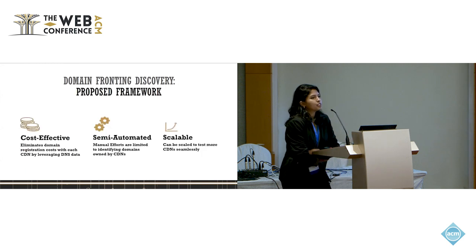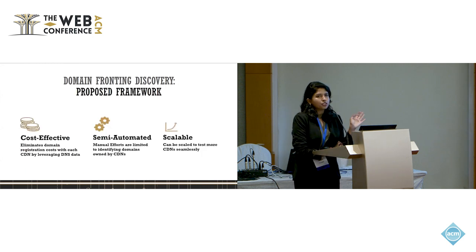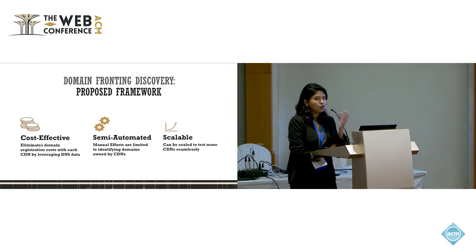To address this, we propose a framework with several advantages over existing work. It is cost-effective, avoiding the registration costs of manually subscribing to each CDN to test domain fronting. It is semi-automated with minimal manual effort required only for finding the mapping between CDNs and domains. And it is scalable to any new CDNs that are encountered.